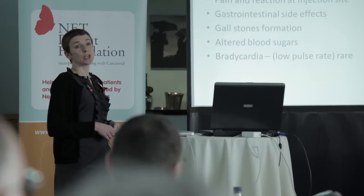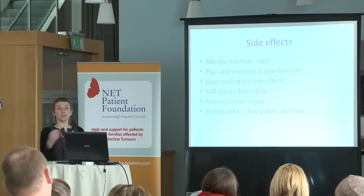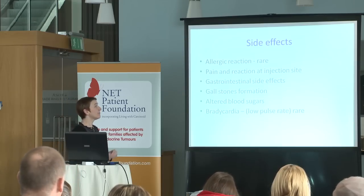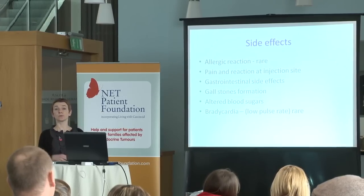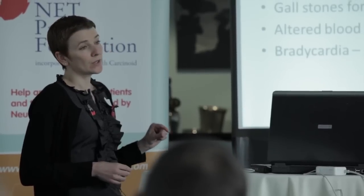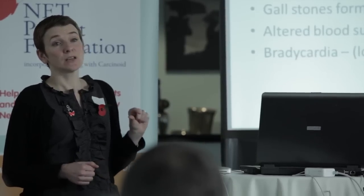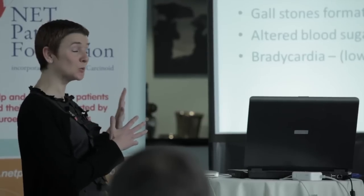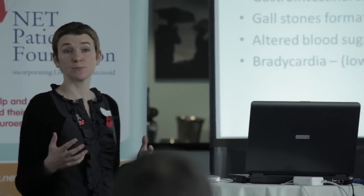We do see altered blood sugars with these injections, but it's generally only with people who are diabetic already, and it's rare to become diabetic with these injections. If blood sugars are a problem, we manage them with normal diabetic medication in correspondence with the GPs. There is also an incidence — it's very rare — of bradycardia, a low pulse rate with these injections. We don't see it very often. There are the odd patients that we have to take advice from the cardiologist in managing it.